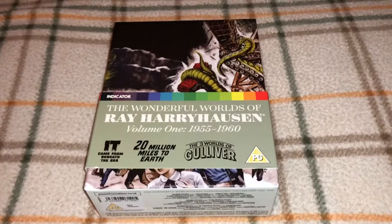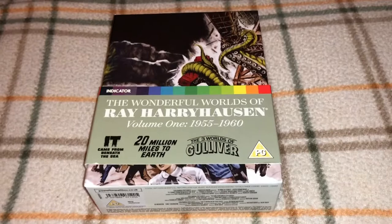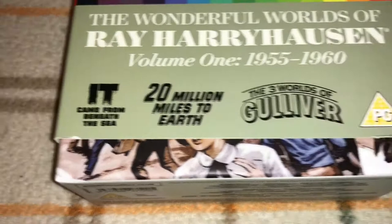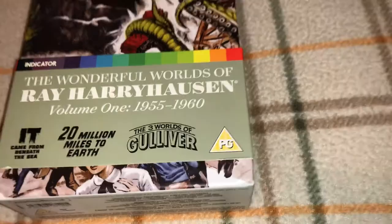Coming to you live from the Walnuts Compound in the great state of Wisconsin. Today we will be doing an in-depth look at the Indicator Powerhouse box set, The Wonderful Worlds of Ray Harryhausen, Volume 1, 1955 through 1960. This box set consists of three films: It Came from Beneath the Sea, 20 Million Miles to Earth, and The Three Worlds of Gulliver.